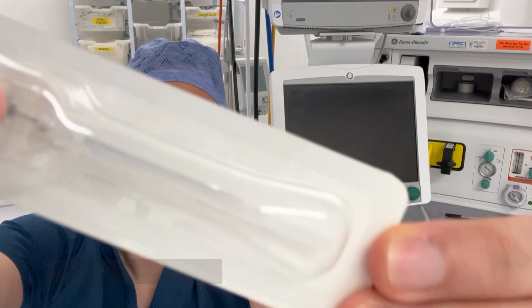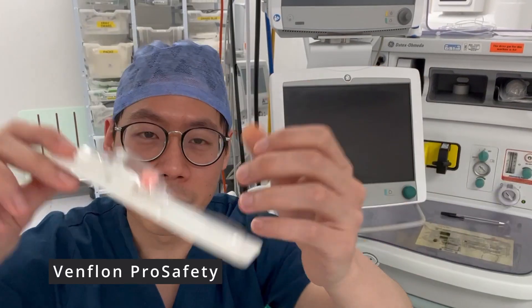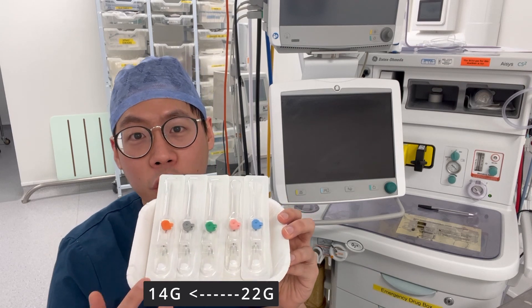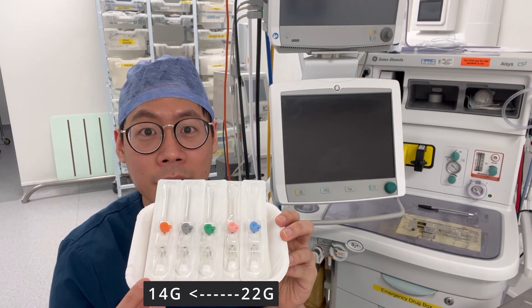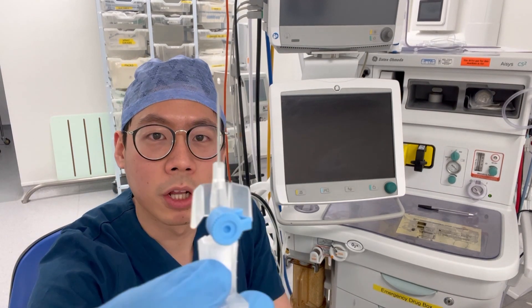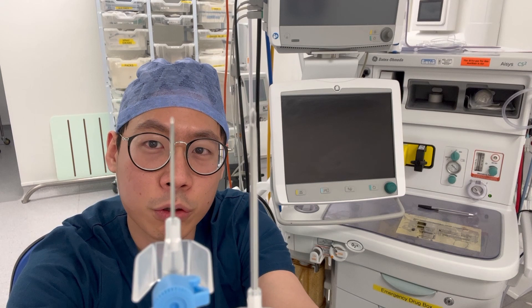So what I have here today is called the Vanflon Pro Safety Device, which is an IV cannulation device which I use on a day-to-day basis to provide peripheral access to all my patients. One interesting fact about this — it is made in Singapore, the country which I'm born in. So these cannulas come in different sizes, colours, and gauges. Blue being 22 gauge, the smallest, and orange being the biggest that I have here, 14 gauge. And if you can see here, the size difference between the smallest and the largest cannula is huge.